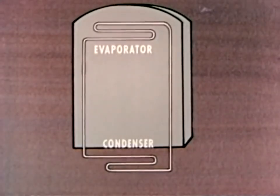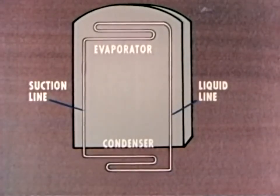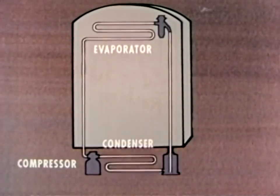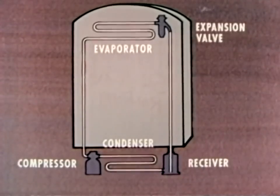They are tied together by connecting lines, referred to as the suction line and the liquid line. Also in the system are the compressor, which is a pump, the expansion valve, and in many systems, the receiver, a kind of storage tank.